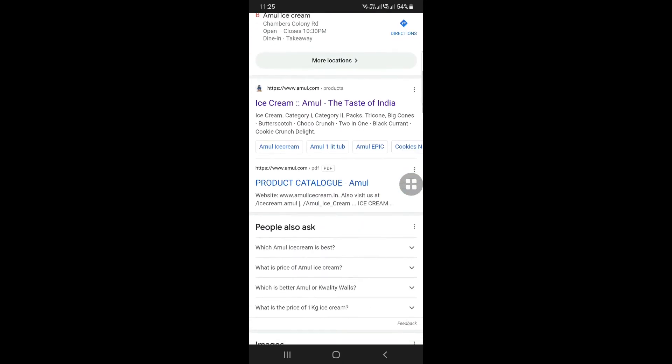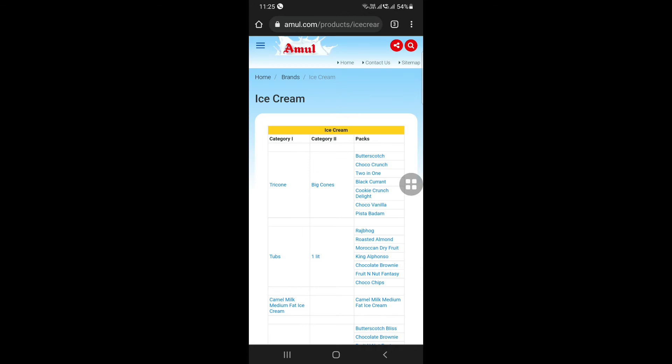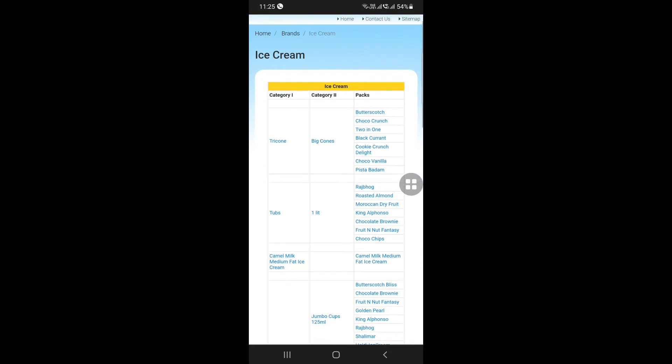We will check the Alphonso product. We will check the Alphonso ice cream. We are going to check the Alphonso Mango. It is called ice cream. There is all of the vegetable oils.